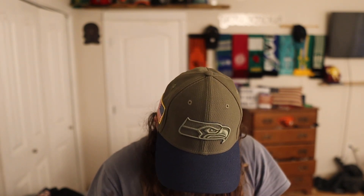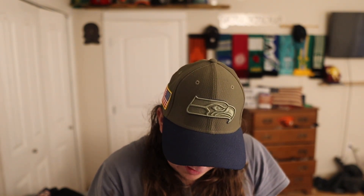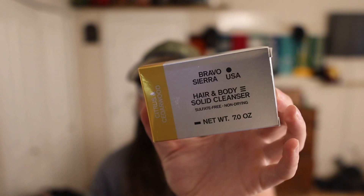It says made in the USA but there's an asterisk — it says 'with globally sourced materials.' So what does that mean? Is only the packaging made in the USA and the product itself not made in the USA? I'm not sure. If anyone can let me know in the comments below — because it says made in the USA but then it says with globally sourced ingredients. To me it sounds like only the packaging is made in the USA.